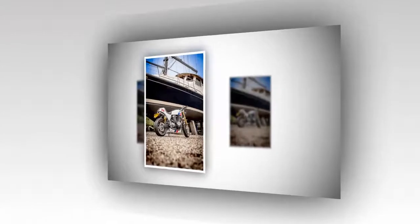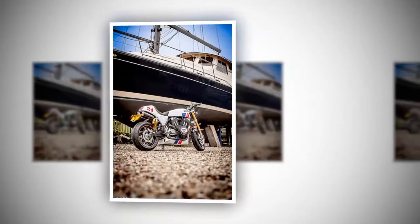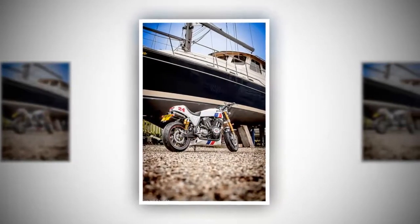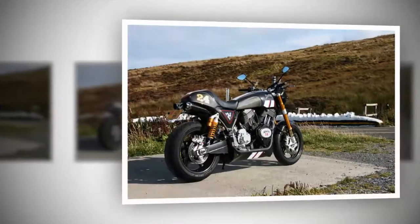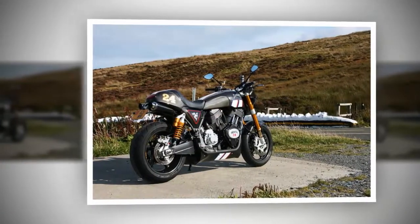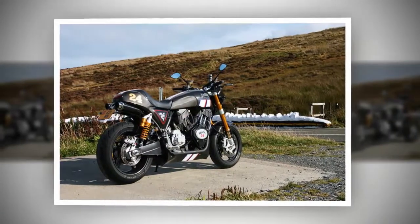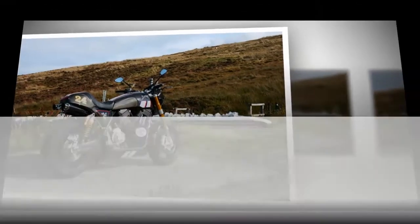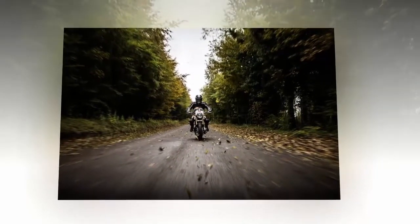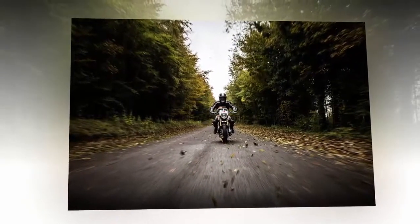It looks to be just as bold and loud as the 24. Like the 24, the Sonnet is powered by a huge air-cooled American S&S V-twin engine — 2,100cc to be precise — with pushrod-actuated valves and a Rivera Primo 6-speed gearbox. It puts out 145 horsepower at 6,000 rpm and a whopping 154 lb/ft torque at 3,000 rpm.